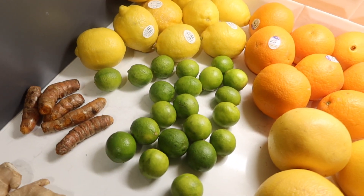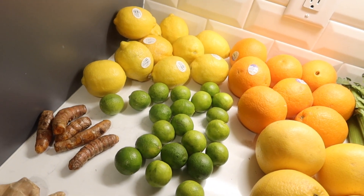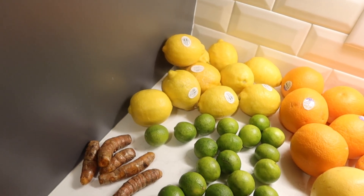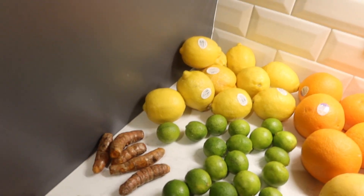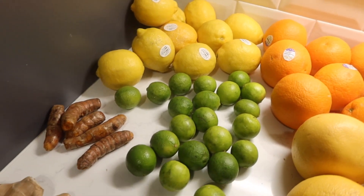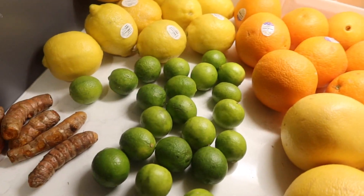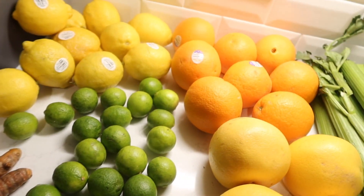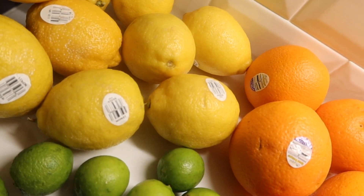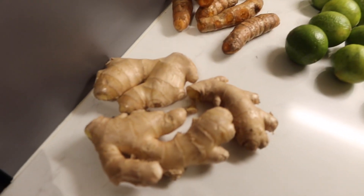Unfortunately the key limes are not organic because we could not find any, but it's okay because we're only using them for our water. Fun fact: if you're not able to afford alkaline water or can't find it, you can use key lime — key lime turns your water alkaline. So everything here is organic except for the key lime. And every time something is organic it should always start with the nine on the label — if it starts with a nine, it's organic.